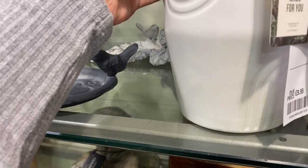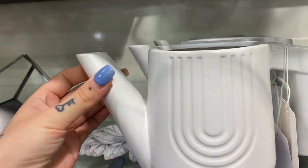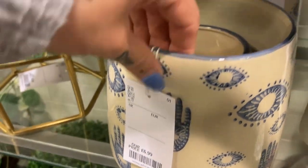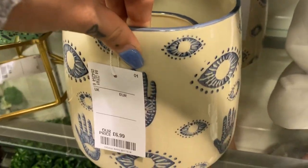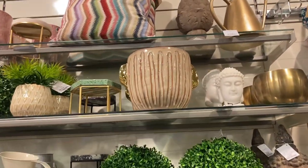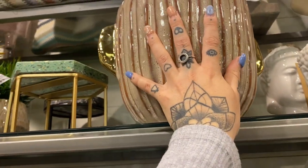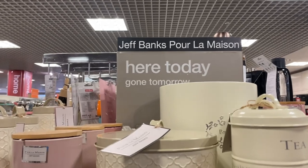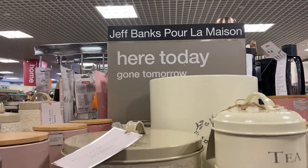I love this one — £9.99, a watering can. And this one. That's stunning as well. A little flood plan. Jeff Banks' collection.